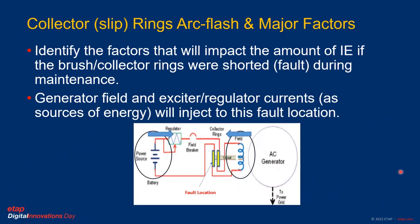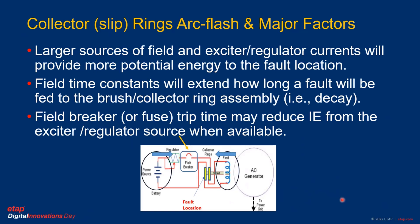We need to identify the factors that will impact the amount of incident energy if the brush and collector ring were shorted out or faulted during maintenance at this location. The generator field winding discharge characteristic and the exciter regulator current, as sources of energy, will inject and supply the fault location, providing two paths or two sources injecting to one point that need to be calculated and analyzed. Larger field and exciter current sources will provide more potential energy to the fault location.